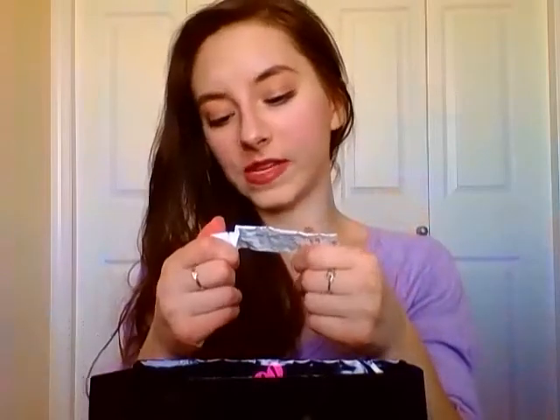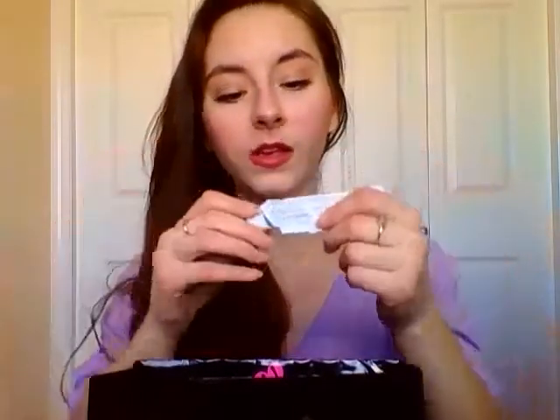This is the Dr. Jart V7 eye serum — it was more like a cream than a serum, in one of those metal tubes. I got it in a Mimi Box about a year and a half ago and finally used it up. It wasn't bad by any means, but I didn't notice anything really spectacular, so I'm still on the hunt for a really good eye cream. It didn't cause any adverse side effects; it just didn't do anything spectacular in my opinion.